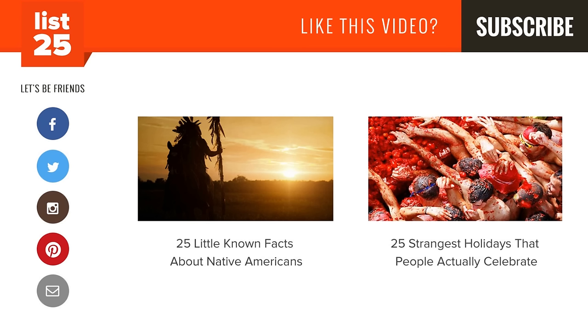Enjoying our lists? Be sure to click that subscribe button in the top right corner so you don't miss out on new ones every Monday through Friday. Share them with your friends and help us consistently cultivate curiosity. And if you want even more lists, check out these two videos here or just head to our website at list25.com.